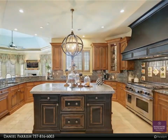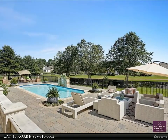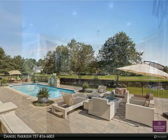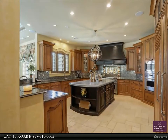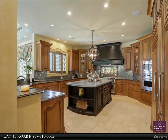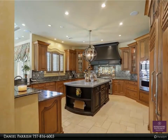The grand entrance brings you into a large open foyer and living room, with office and master suite on the left wing with access to one-car garage, and kitchen, family room and dining room with wine room on the right wing with access to two-car garage. Travertine floors and hand-painted cathedral ceiling make this area perfect for entertaining.